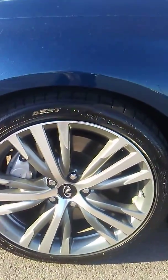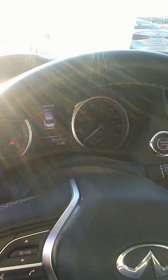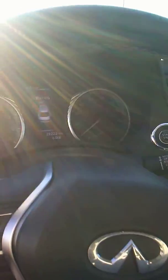walked around it, it's very solid, it's everything you'd expect from this car. It looks like it's got new tires, the inside is very clean, like brand new clean. 29,222 on the miles.